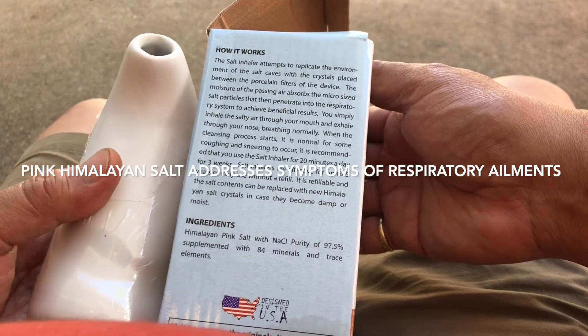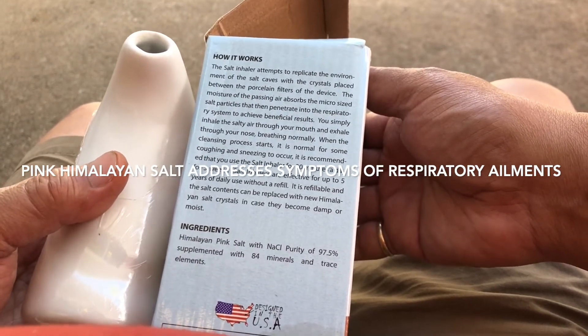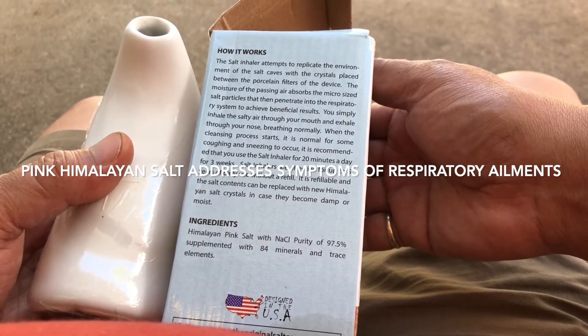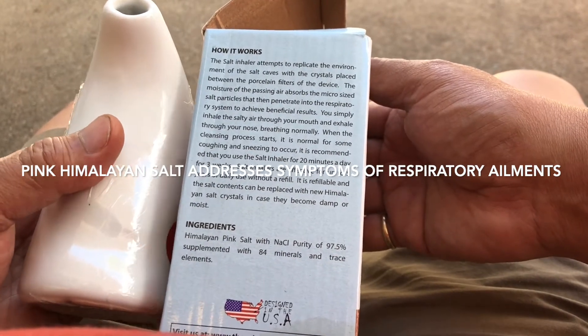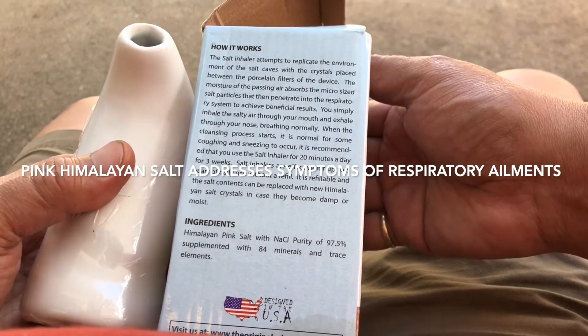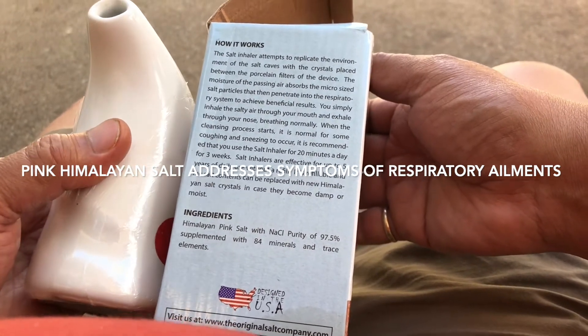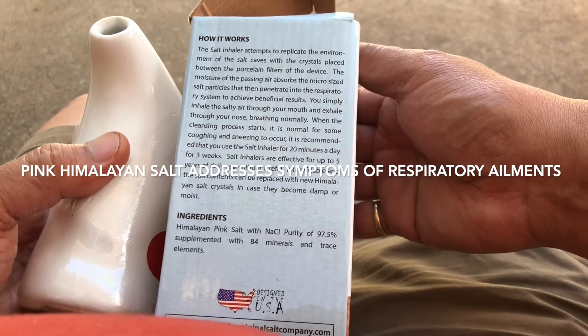You simply inhale the salty air through your mouth and exhale through your nose, breathing normally. When the cleansing process starts, it is normal for some coughing and sneezing to occur. It is recommended that you use the salt inhaler for 20 minutes a day for three weeks. Salt inhalers are effective for up to five years of daily use without a refill.